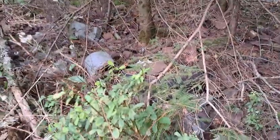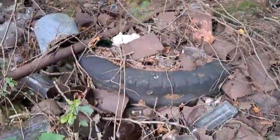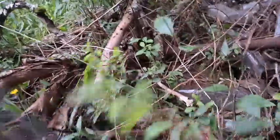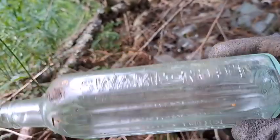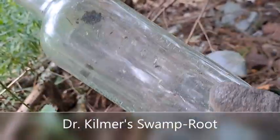Even if this just turns into a bit of a surface hunting explorer today, it'll make for a pretty good little video because there's some decent stuff here just on the surface. Here's this one — I want to get into it. A Dr. Kilmer's Swamp Root! What the heck!